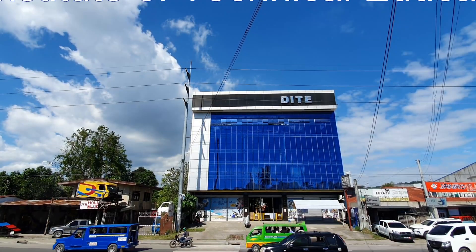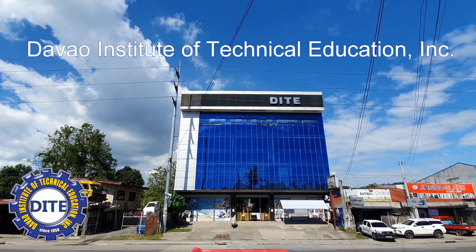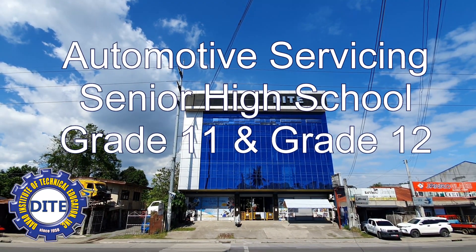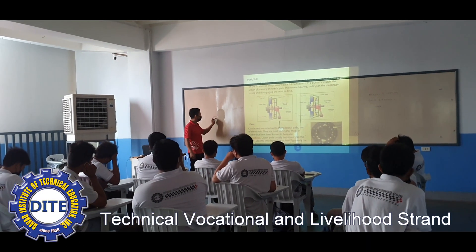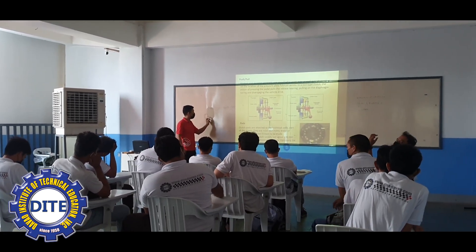The Davao Institute of Technical Education Incorporated, DITE, is a technical vocational school accredited by the Department of Education to offer automotive servicing for senior high school students in grade 11 and grade 12, under the Technical Vocational and Livelihood Strand, or TVL.